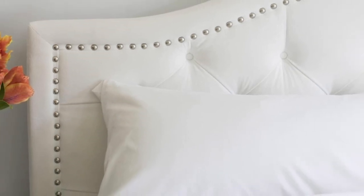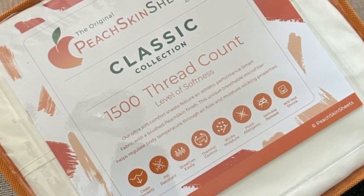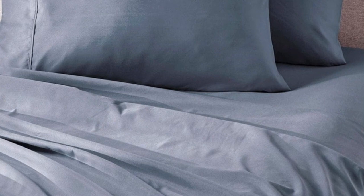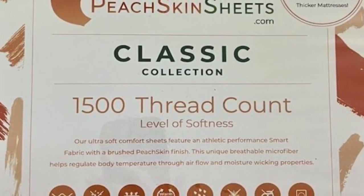The sheet set comes in all standard sizes, and you can choose a split king size with two fitted sheets if you own an adjustable bed. The fitted sheet is compatible with mattresses up to 18 inches thick. Every item in the set is machine washable for easy care. You can choose between 23 colors, ranging from neutrals to bright red, blue, and orange.